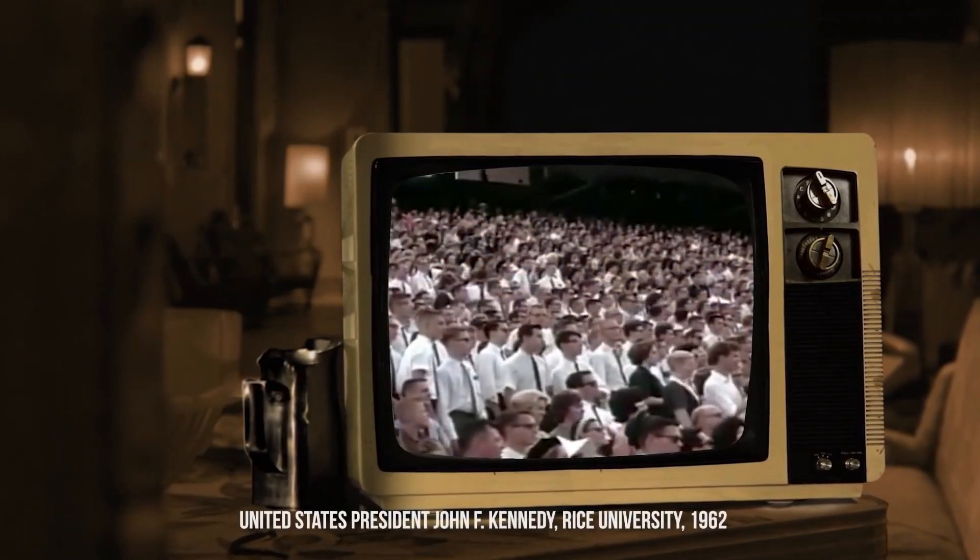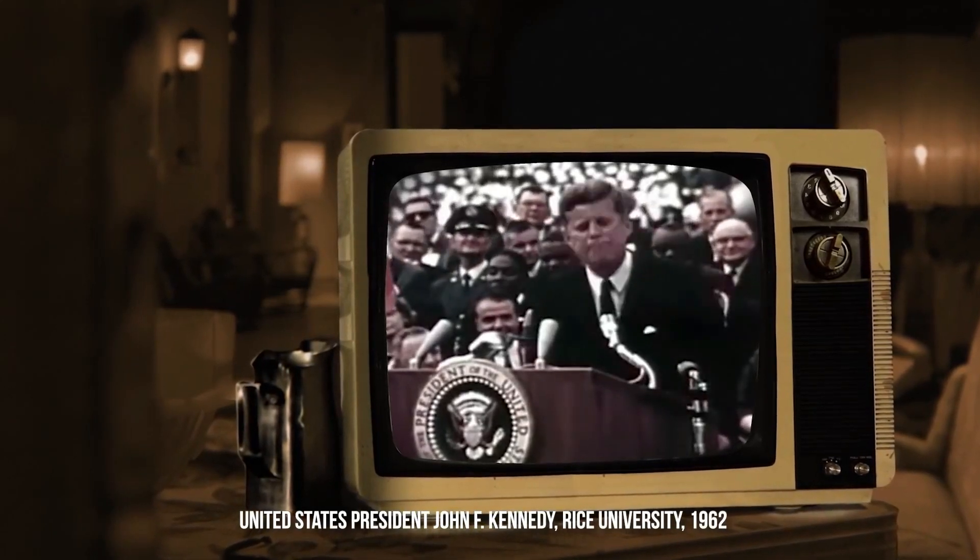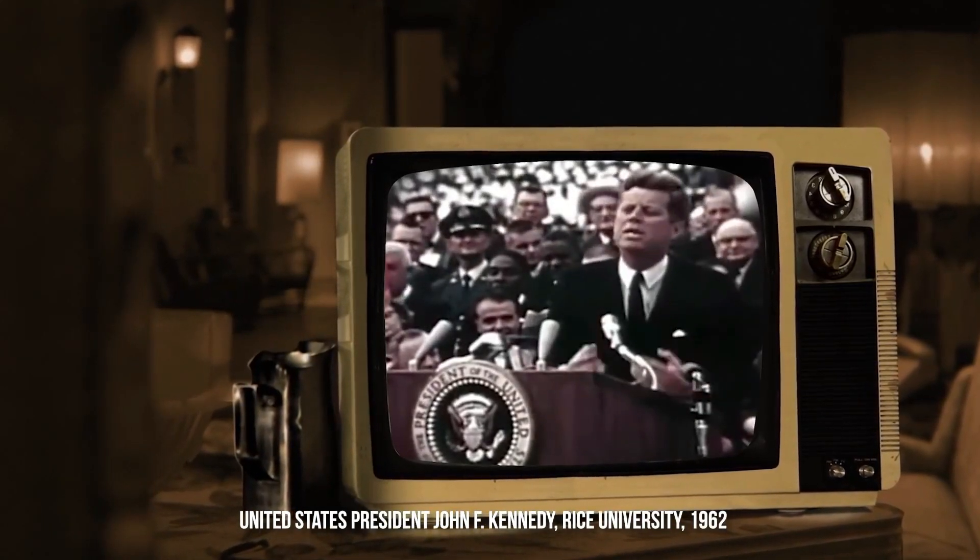We choose to go to the moon. We choose to go to the moon in this decade and do the other things, not because they are easy, but because they are hard.